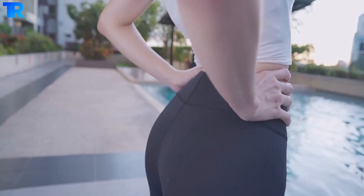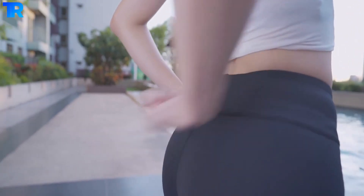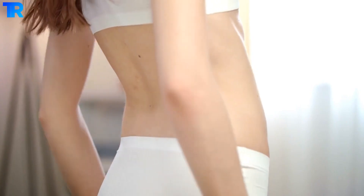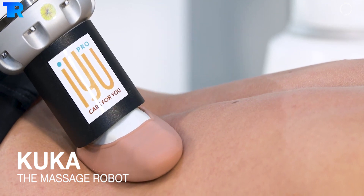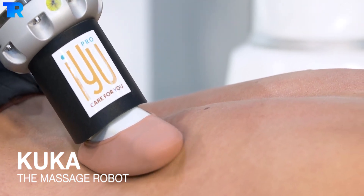Friends, back pain is one of the most common health problems all around the globe. It also becomes very difficult to manually have a back massage every time you feel the pain. Keeping this in mind, CAP6 Robotics in Leon developed the KUKA massage robot for an automatic and personalized back massage.